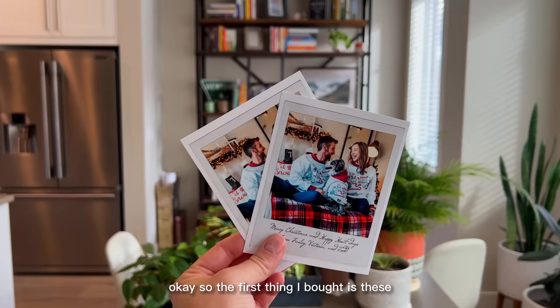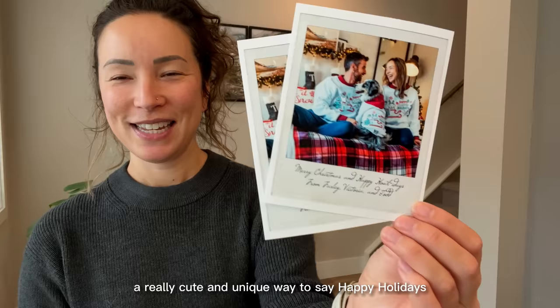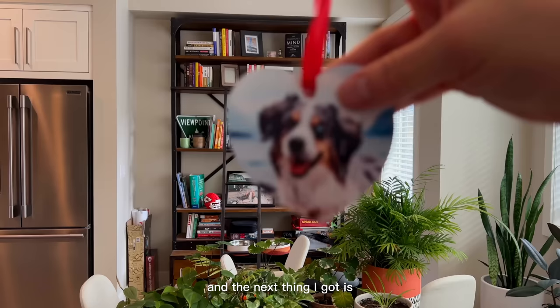So the first thing I bought is these Christmas cards. I think it's just like a really cute and unique way to say Happy Holidays. And the next thing I got is these Christmas tree ornaments — with love from your furry grandchild, Barley.